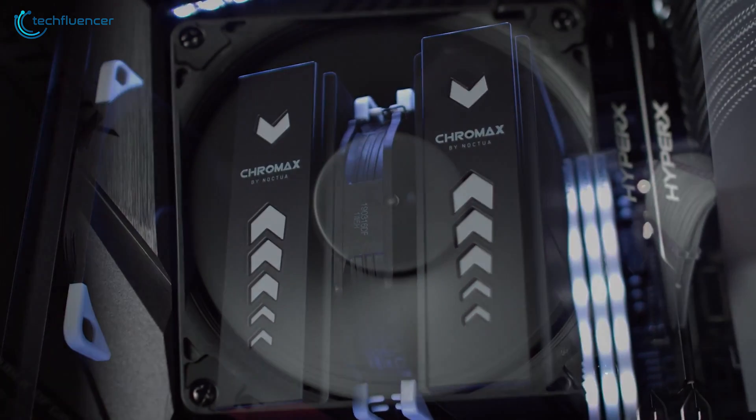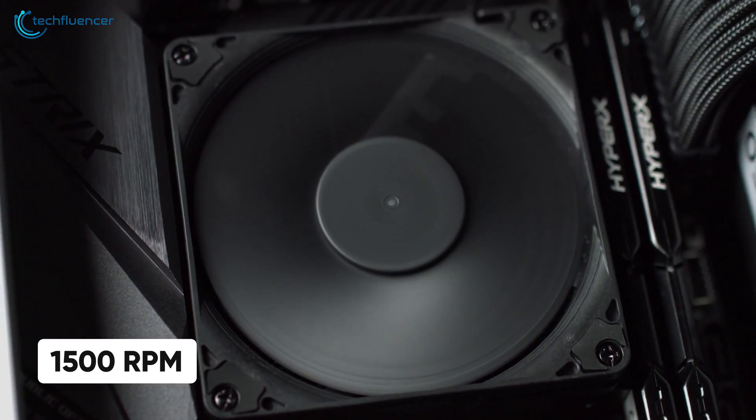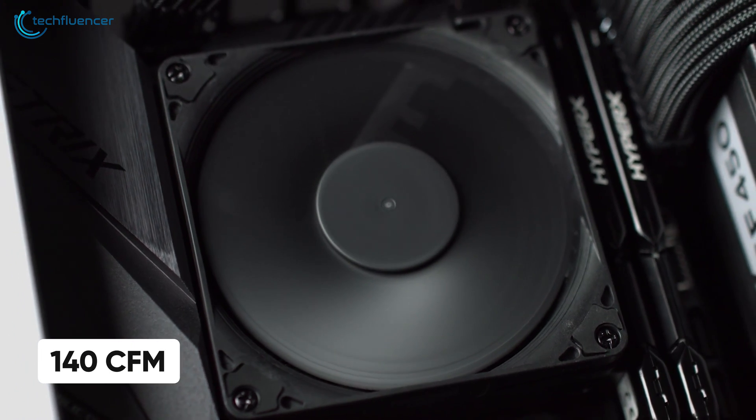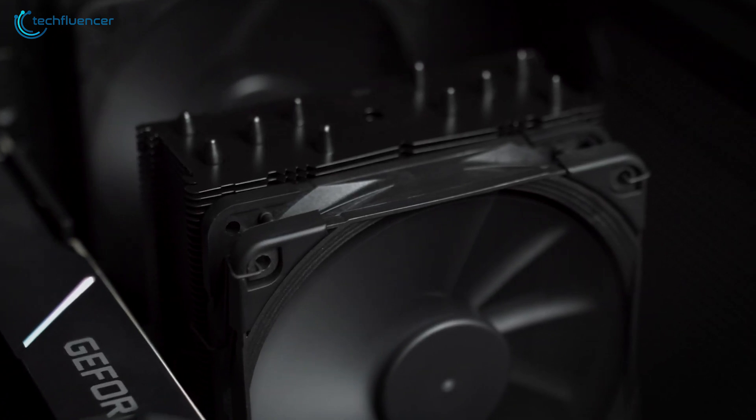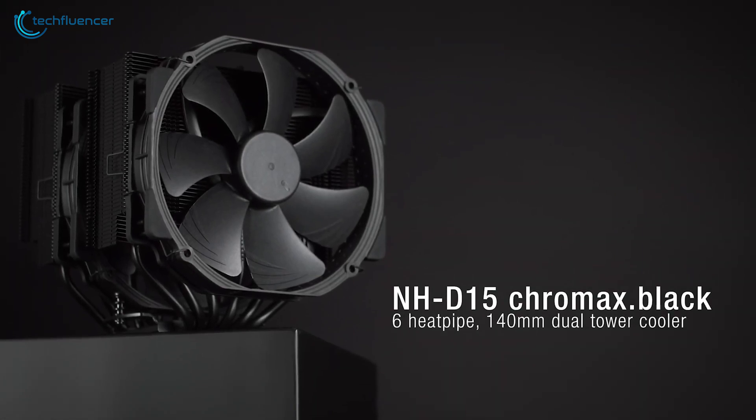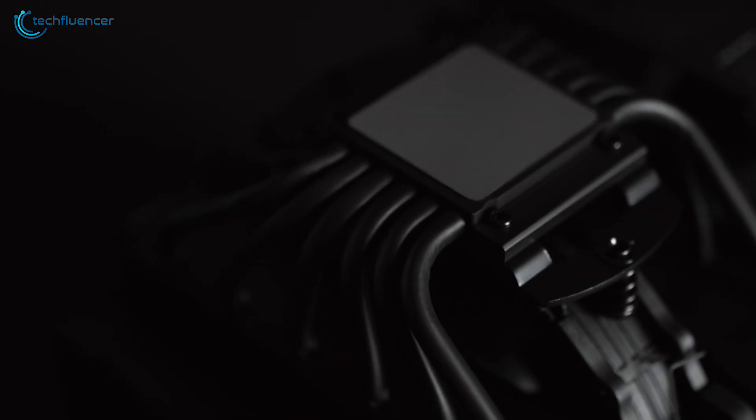The fans are capable of rotating at a maximum of 1500 RPM and generating airflow of as much as 140 CFM, allowing you to effectively overclock your latest Intel chips with minimal risk. To sum things up, the NH-D15 Chromax is simply one of the best CPU coolers for 12th gen Alder Lake processors that money can buy.